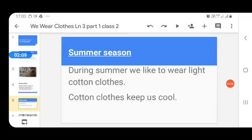We will start from the summer season. During summer we like to wear light-colored cotton clothes. Cotton clothes keep us cool — they are very soft. So we wear light cotton clothes during summer season.